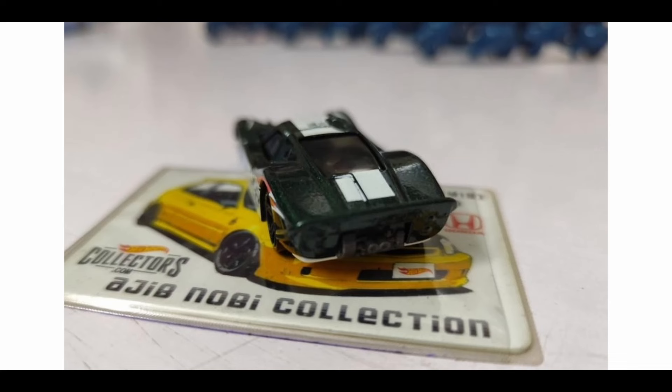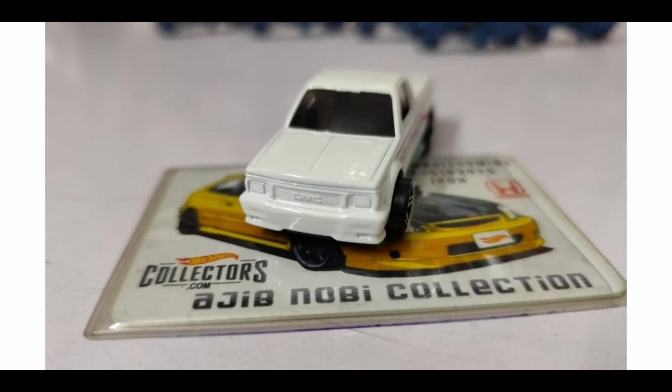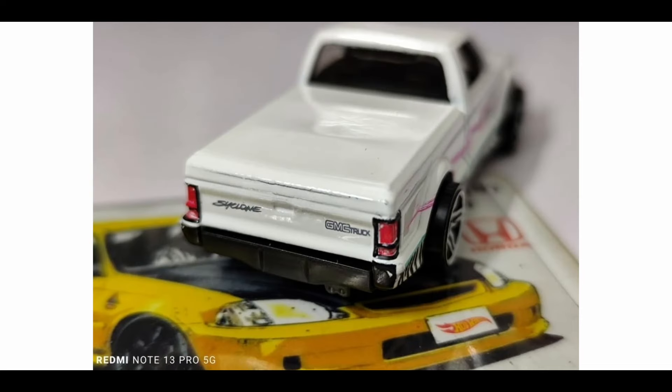Moving on, this is a cool GMC Cyclone — I love the livery. It reminds me of the 80s with this color combination. Looks nice, but it doesn't have front details. However, it does have some details at the back — pretty good details I should say. Not the best, but for a mainline release, still pretty cool.